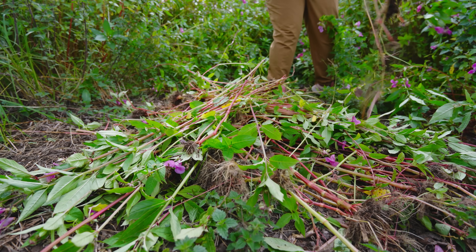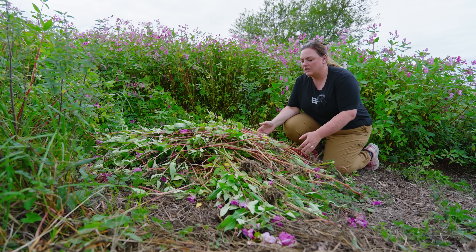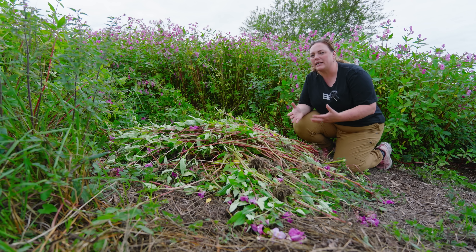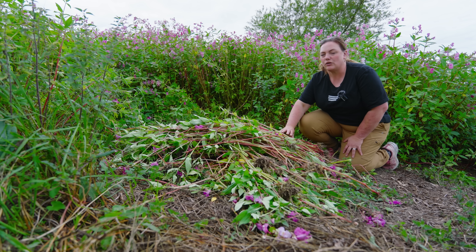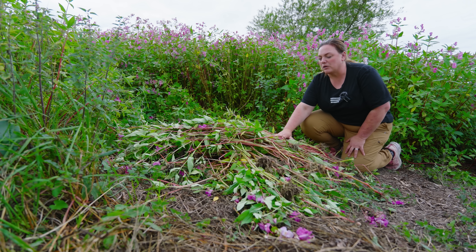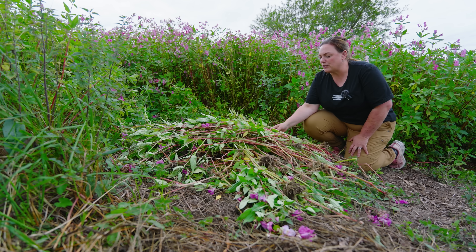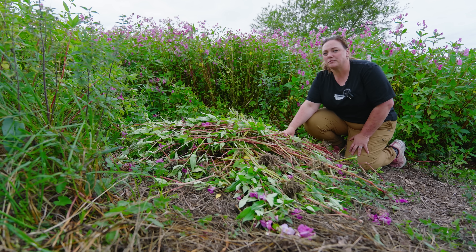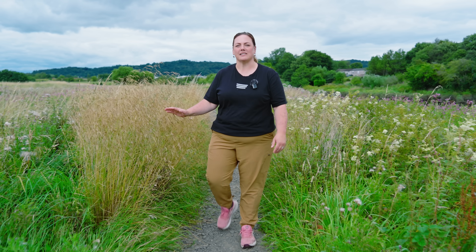So what's the best way of disposing of Himalayan Balsam once you've removed it? It might be tempting to take it away from the site, but this might lead to Balsam spreading further afield. One of the best things you can do is stack the Balsam on top of itself — this will naturally compost, and if you've managed it at the right time, it won't regrow.